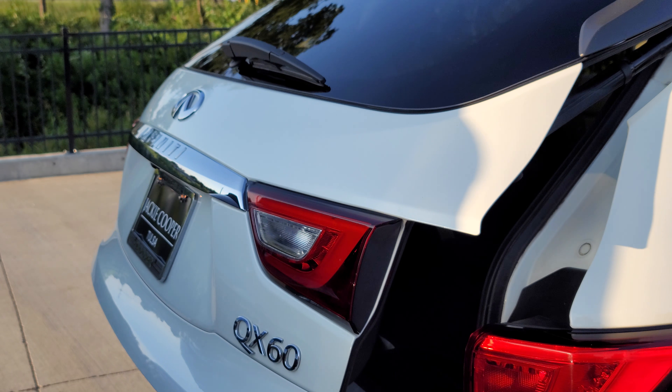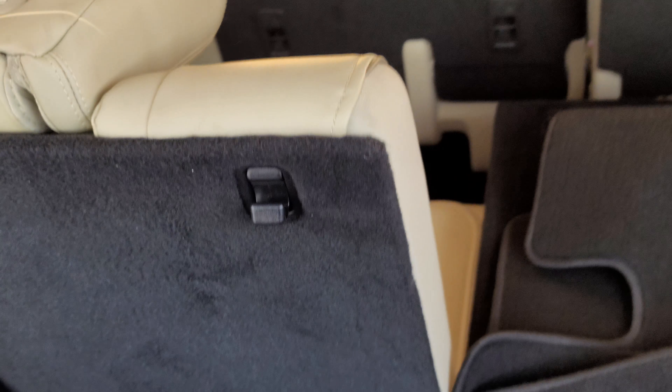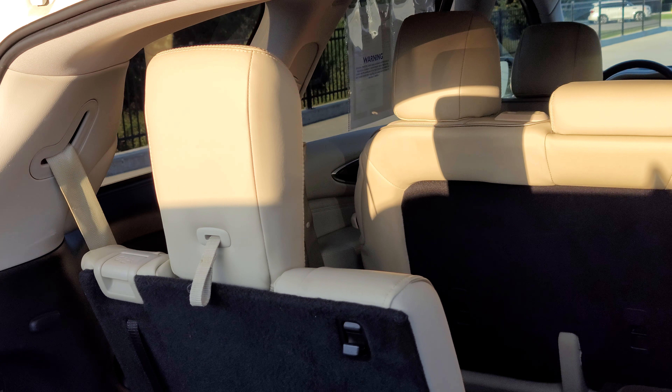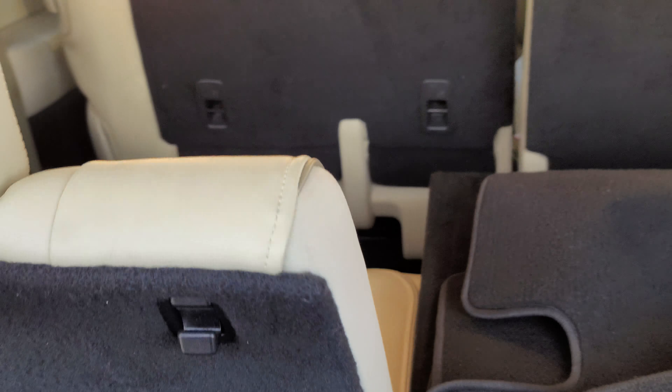Power liftgate on the rear. We've got our floor mats back here and headrests for the rear. They can even kick back and relax, lean back and take a nap if they'd like to. You have a storage area in the back here, Bose amplifier and subwoofer.